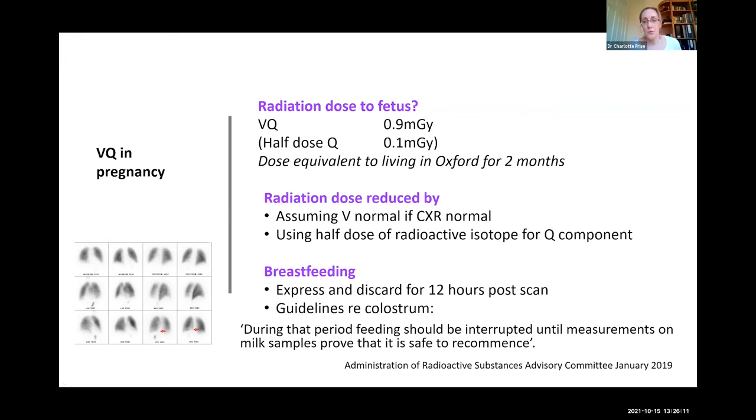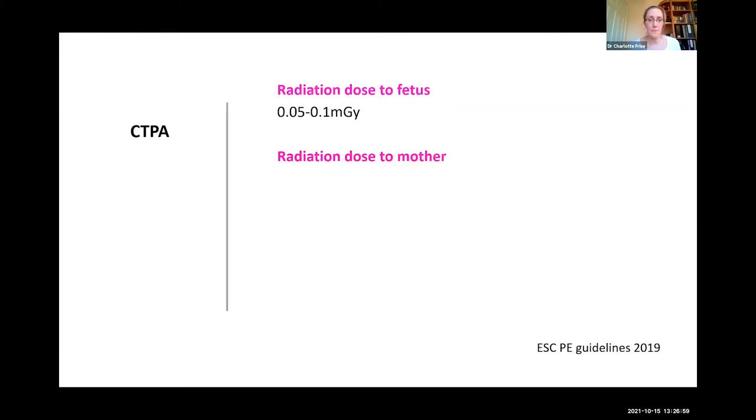It gets even more complex in the first three days after delivery when colostrum rather than milk is produced. In 2019, the Administration of Radioactive Substances Committee advised that for colostrum, feeding should be interrupted until radioactivity of samples can be measured and proven safe to restart — which is extremely difficult practically in an emergency setting. So whilst these instructions sound straightforward on paper, clinically they are much more challenging for the women involved.